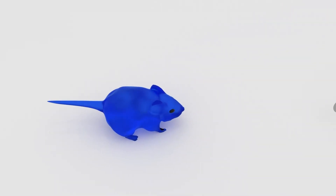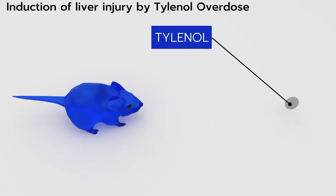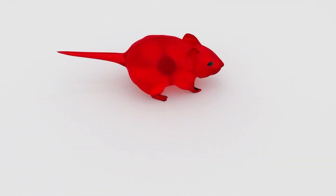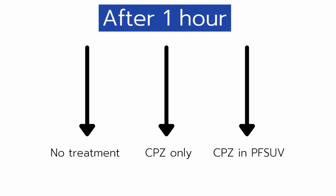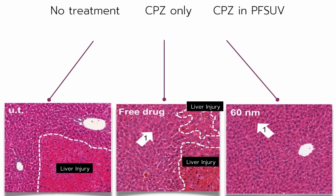To show a potential clinical application of this unique drug delivery system, we tested the utility of PFSUVs for protecting the liver against Tylenol overdose. Acute liver damage in mice was induced by a high dose of Tylenol. One hour later, CPZ, a liver-protecting drug, was formulated in different formulations and delivered to the mice. Liver biopsies from different groups were compared, showing that CPZ delivered by PFSUVs effectively protected the liver from damage.